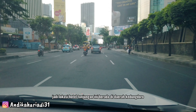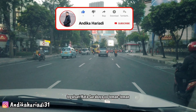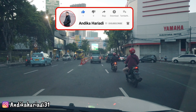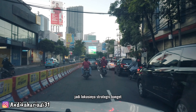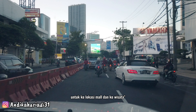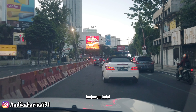Jadi lokasi hotel Tunjungan ini berada di daerah Kedungdoro, Tegal Sari, Kota Surabaya. Dan lokasinya berada di Jalan Tunjungan, persis bersebelahan dengan Tunjungan Plaza. Jadi lokasinya strategis banget untuk ke mal dan ke wisata-wisata, dekat banget. Dan sekarang kita mau menuju langsung ke Tunjungan Hotel.